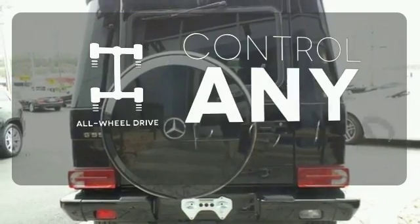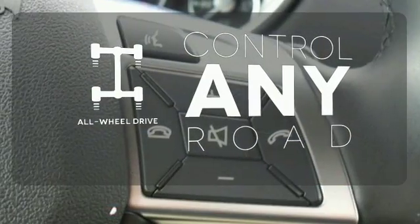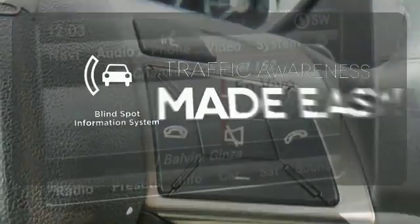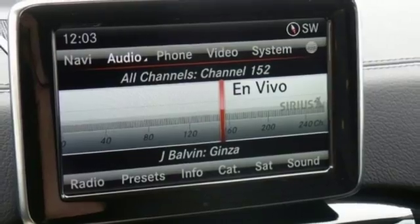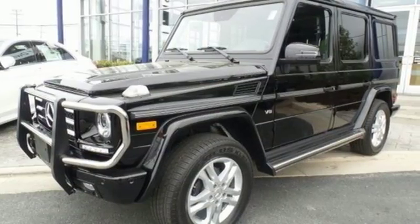The all-wheel drive allows you to master any road, any time. The blind spot indicator helps you maneuver through traffic. Never stop and never settle. This G-Class awaits.